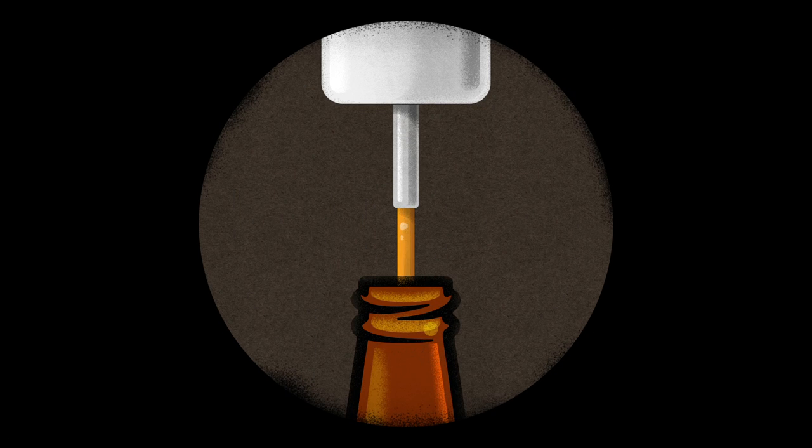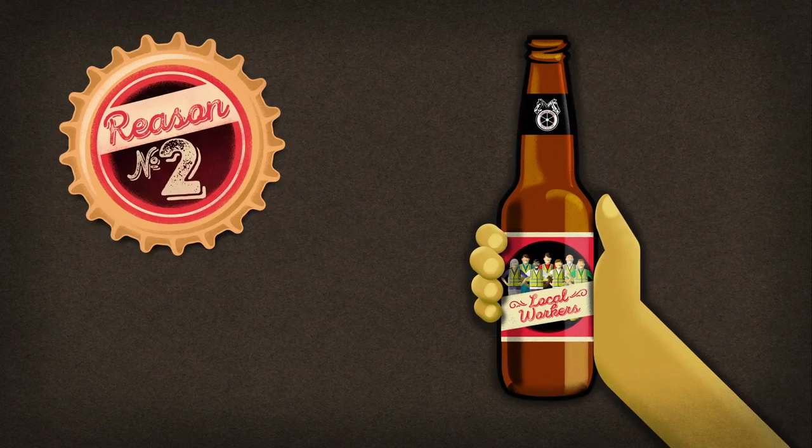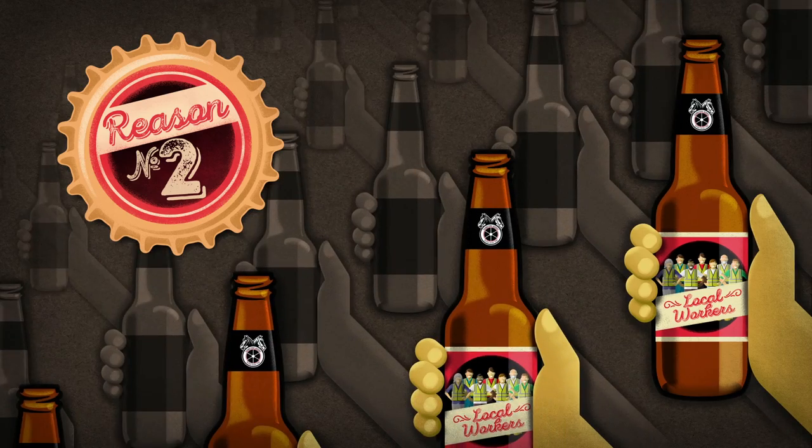Here's to our local bottling workers, who in turn raise their brown glass bottles to your excellent taste, superior judgment, and keen social conscience. Cheers!